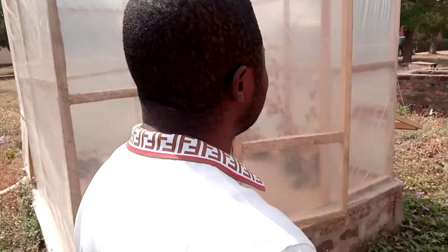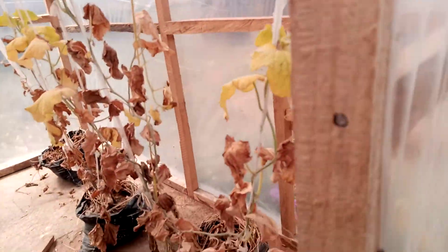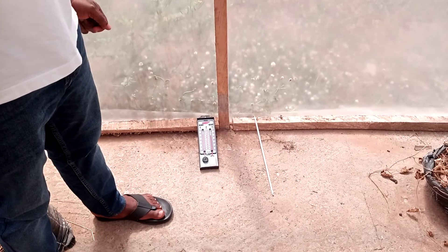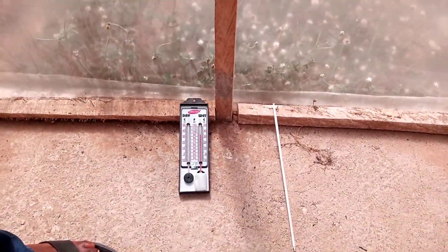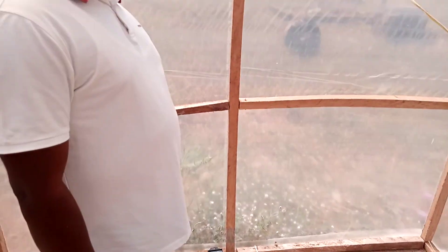In the greenhouse covered with polythene, we planted two crops inside — tomato and cucumber. The environmental conditions of this greenhouse were evaluated. You can see the thermometer and the hygrometer here. The thermometer monitors the temperature that is optimum for the production of these two crops, and the hygrometer measures the relative humidity to ensure that environmental conditions are maintained at the optimum for maximum productivity.